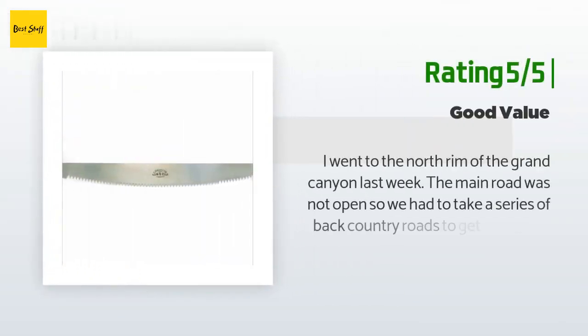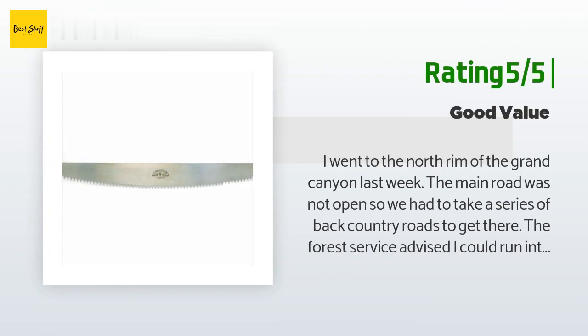A customer said: perfect. Another happy customer said: I went to the north rim of the Grand Canyon last week. The main road was not open, so we had to take a series of backcountry roads to get there. The forest service advised I could run into trees that had fallen across the road during the winter. We didn't encounter any trees, but we tested the saw around camp. It had no problem cutting through pine tree logs up to 15 inches thick. It will work for my needs — road clearing and cutting wood for the tent stove. I got the smaller version. I made a scabbard out of two wood planks so I can strap it to my ATV rack. A good peace of mind in the backcountry.